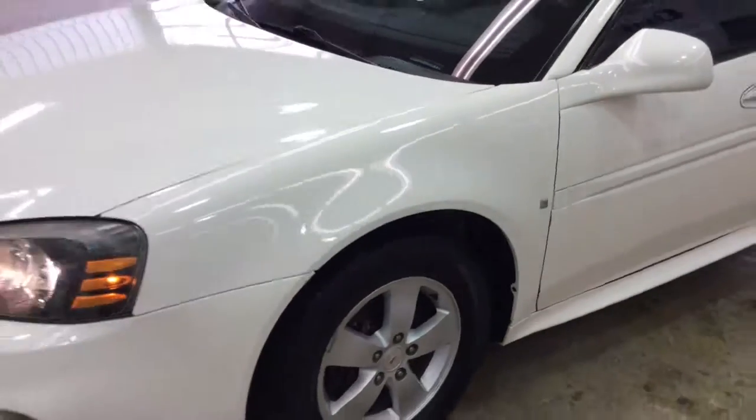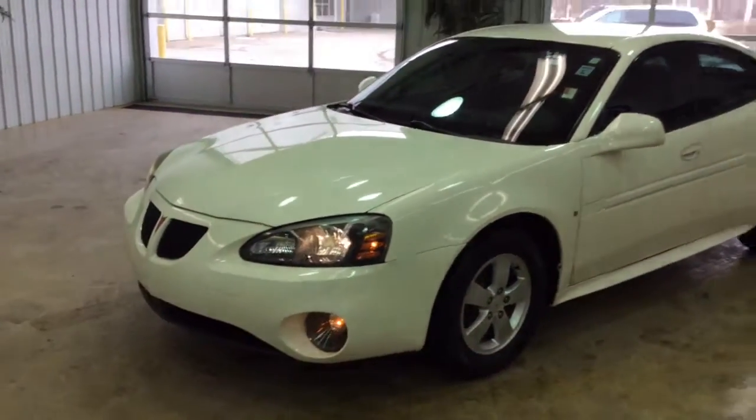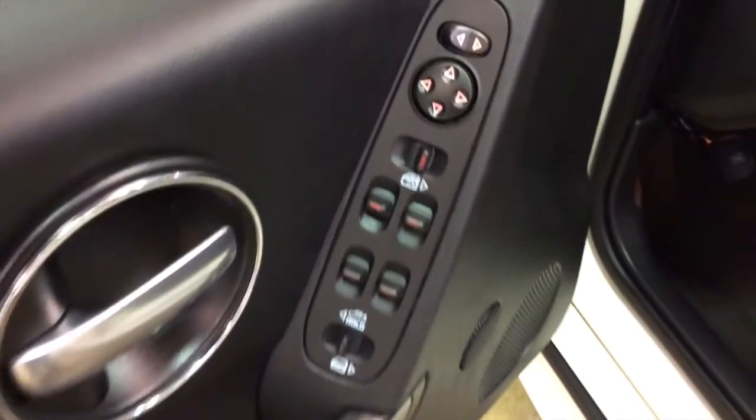Let's take a look at the interior. Inside we have power windows, power mirrors, and power door locks.